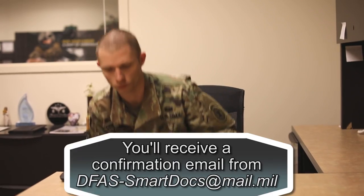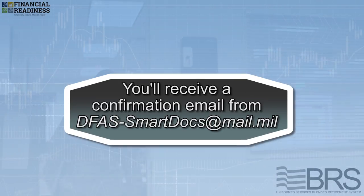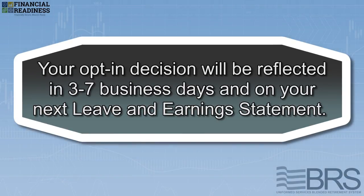That's it! You'll receive a confirmation email from DFAS SmartDocs to your email on file. Your opt-in decision will be reflected in three to seven business days and on your next leave and earnings statement.